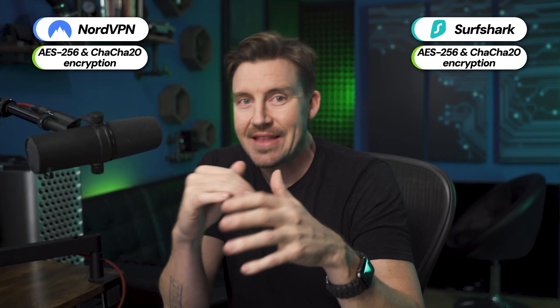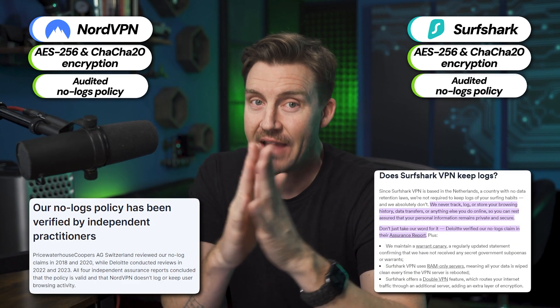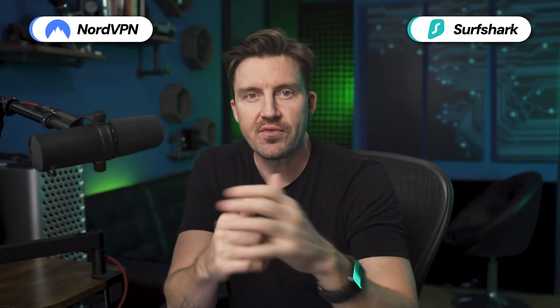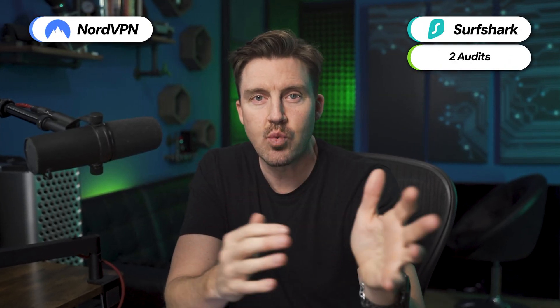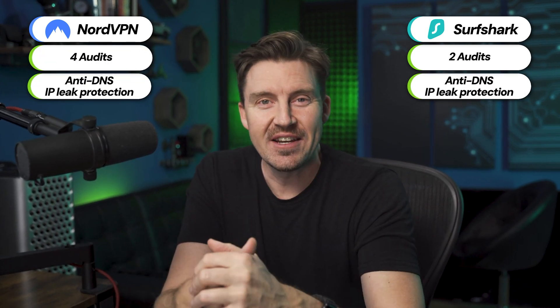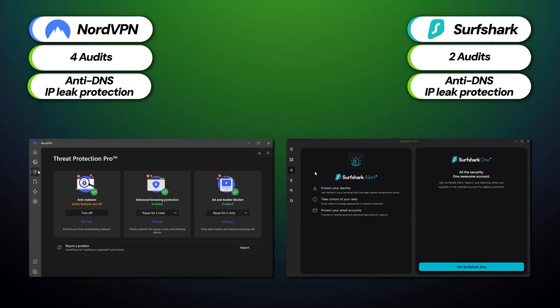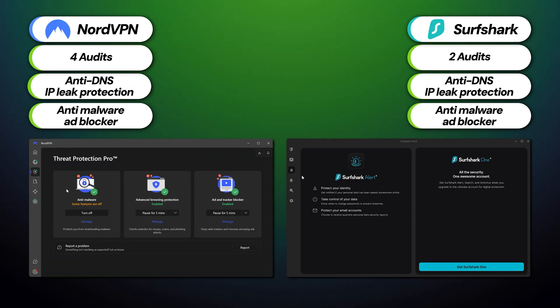Each provider rocks the highest level of encryption for commercial VPNs and have no-logs policies. Surfshark's has been audited twice while NordVPN has double that under its belt. The integrated DNS and IP leak protection paired alongside the anti-malware and ad-blocking capabilities in the threat protection, clean web, and antivirus features make these two apps some of the most robust on the market.